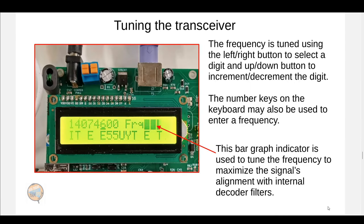To give you a flavor of what operating this is like: the frequency is tuned using left-right and up-down buttons to increment or decrement digits and choose which digit to select. You can also use number keys on an external keyboard to enter the frequency. When tuning, you'll often use a bar graph indicator to maximize the alignment of the signal with the internal filters, so that the decoding amplitude is maximized — you're basically trying to maximize that bar graph when trying to decode a signal.